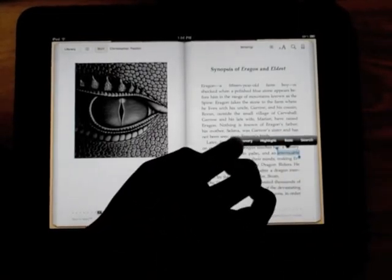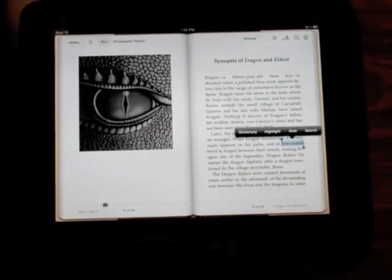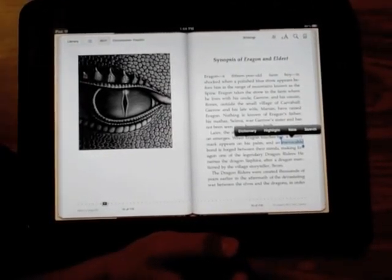You can ask for the dictionary or the definition, you can highlight it, note it, or search it. So that's the last thing I want to show you. Thank you for watching our video about how iPads help us learn. Thank you.